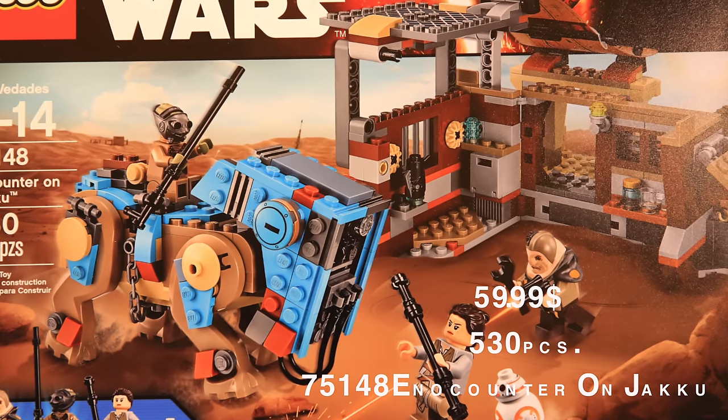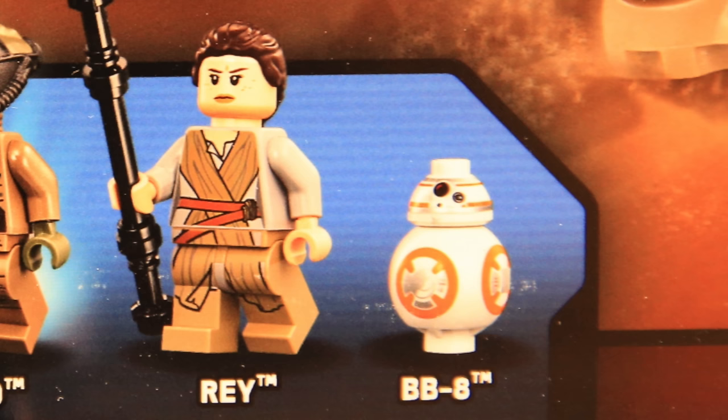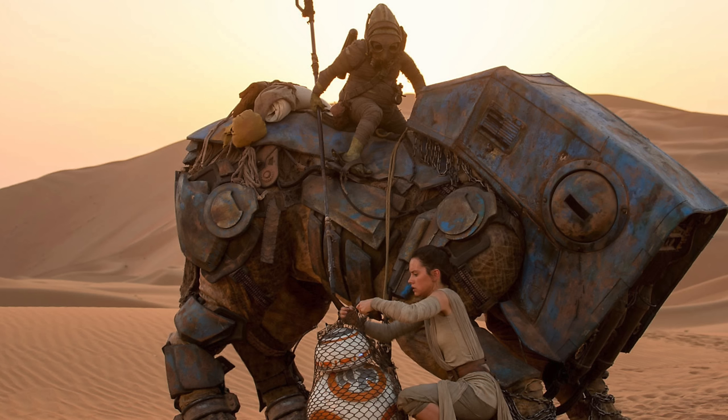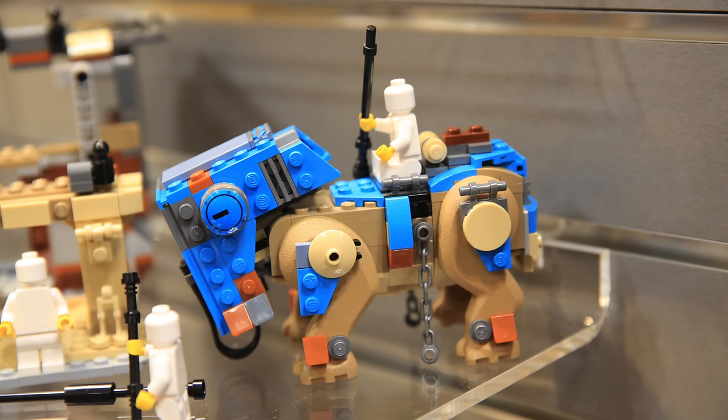I really have mixed feelings about this set. I like the minifigures so much — we get Rey and BB-8, which is always nice, but we also get two exclusive characters with completely new molds. Teedo is the desert rider, kind of like a Tatooine Tusken. In The Force Awakens movie, he tries to steal BB-8 and is stopped by Rey. He has a breathing machine head mold and a very long staff. He rides a Luggabeast, something close to a desert horse.